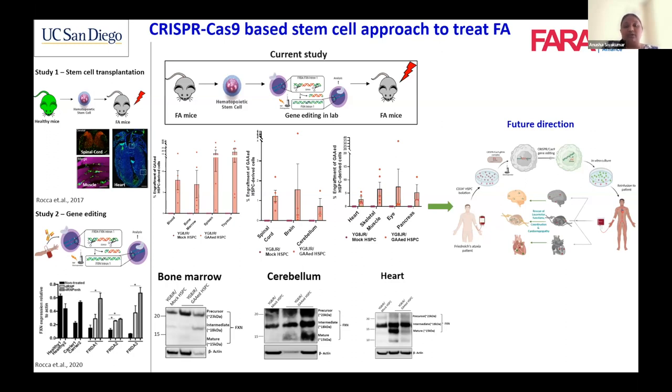We are conducting safety studies to see if there are any toxic effects from the process. The future vision for this study is we will collect HSPCs from an FA patient, perform the gene correction in the lab, and then infuse them back into the patient. It should be a one-time treatment that ensures a constant supply of frataxin and alleviates some of the symptoms of Friedreich Ataxia. With that I conclude my talk and I'm happy to take questions.